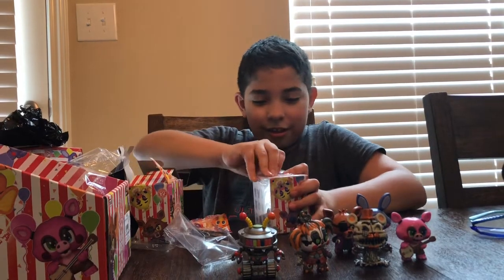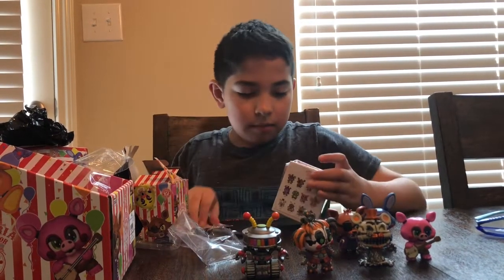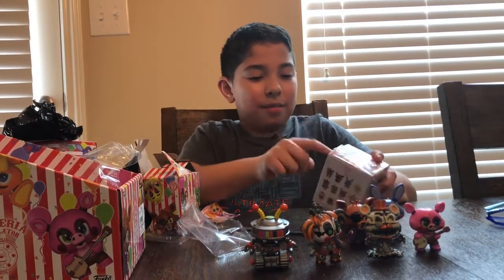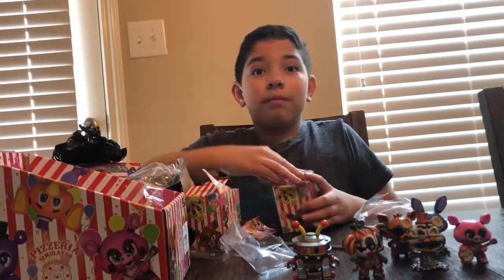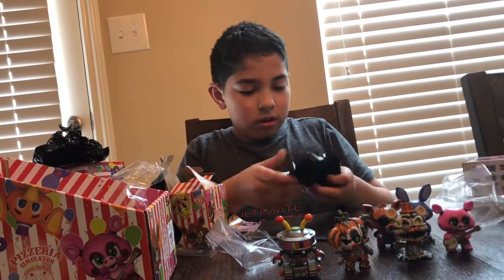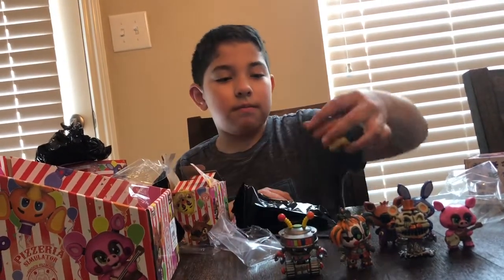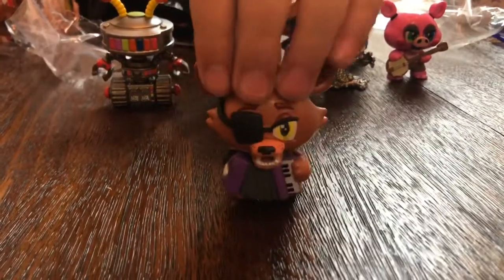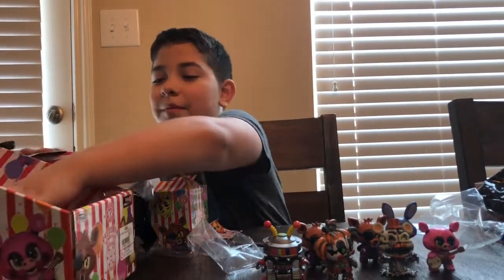This one feels like another Rockstar Foxy. Let's see. First duplicate — he is a one out of six. I rate him a six out of ten.